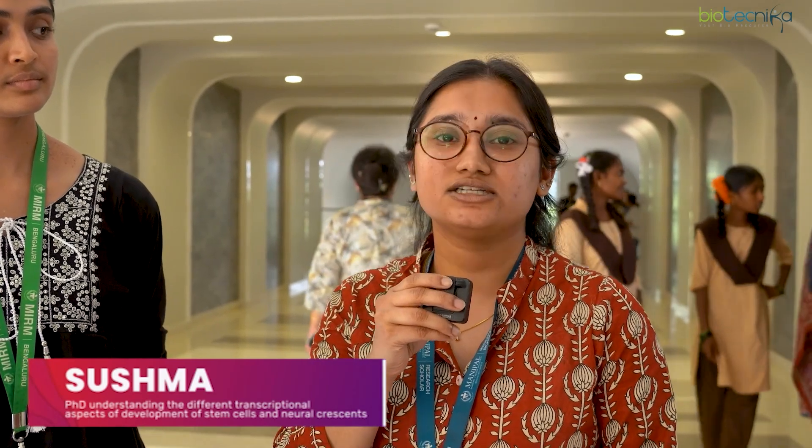I'm Bhavya and I'm currently pursuing my Masters in Translational Immunology, working under Dr. JP ma'am. I'm Lavanya, pursuing my Masters in Translational Immunology, currently working on a project under Dr. Jyoti Prasanna. My name is Sushma, I'm a second year PhD student from Dr. Anujit Kumar's lab at Manipal Institute of Regenerative Medicine. My research focuses on understanding the transcriptional aspects of stem cell and neural crest cell development.